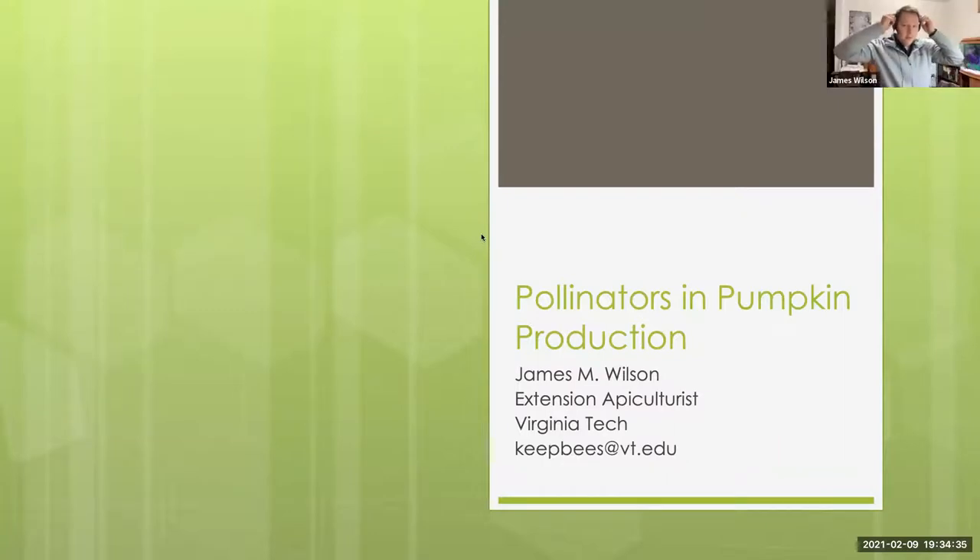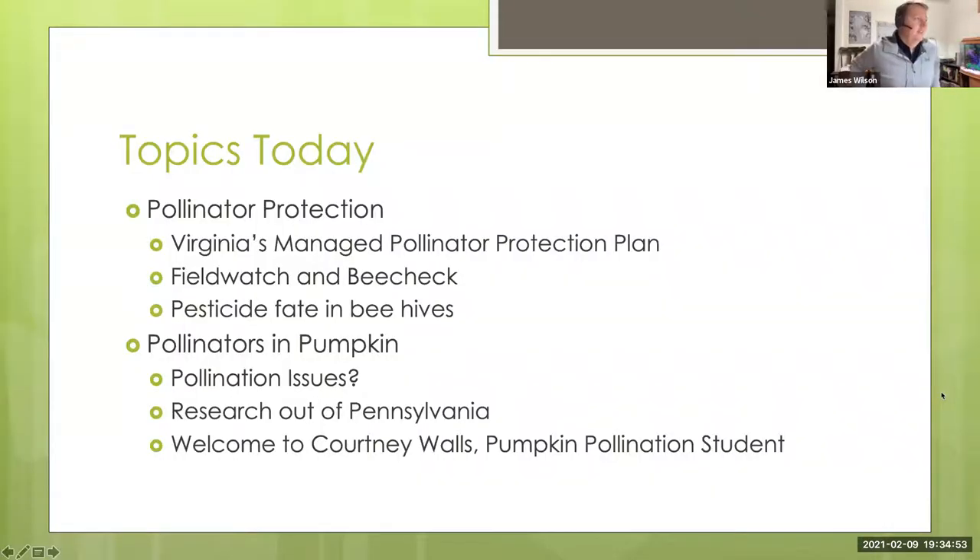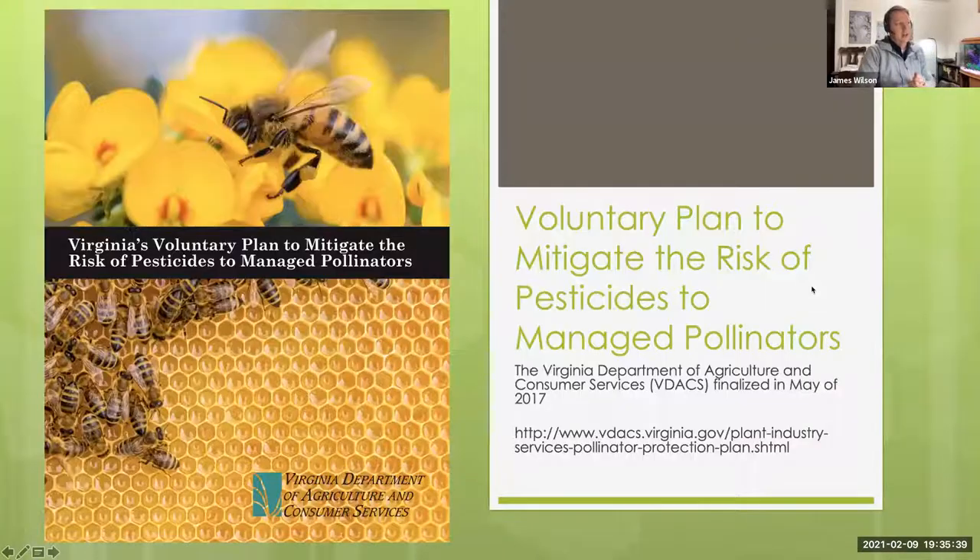James Wilson introduced himself, noting he's here to talk about pollinators and pumpkins. He'll cover Virginia's Managed Pollinator Protection Plan, an update on FieldWatch and BeeCheck, and a cutting-edge update about pesticide fate in beehives from a new paper. He'll also revisit some pumpkin pollination research from Pennsylvania that sets the stage for introducing their new graduate student, Courtney Walls.